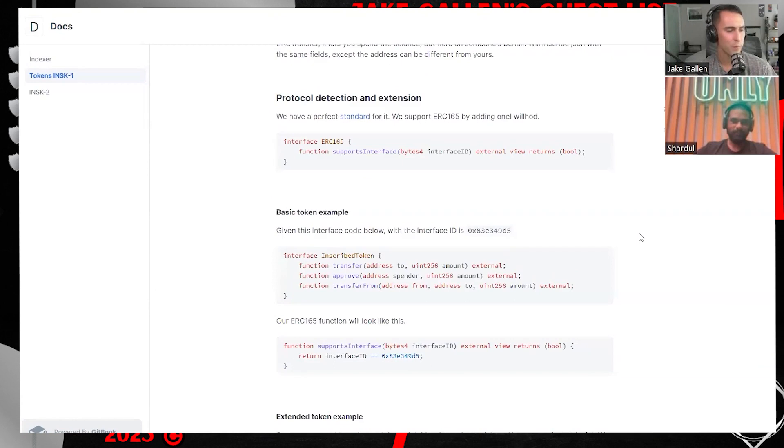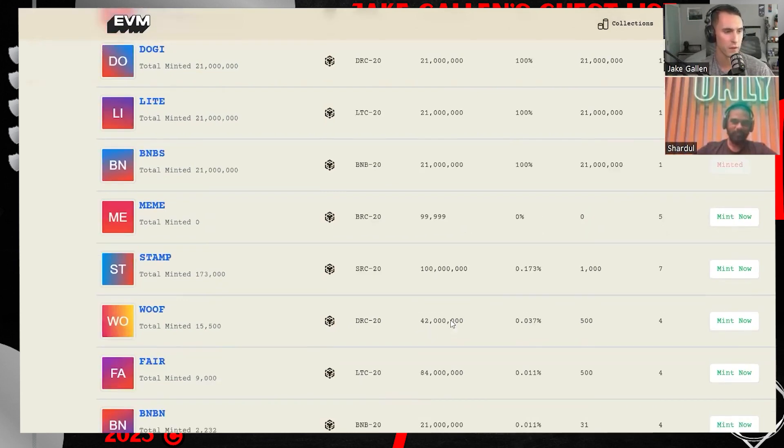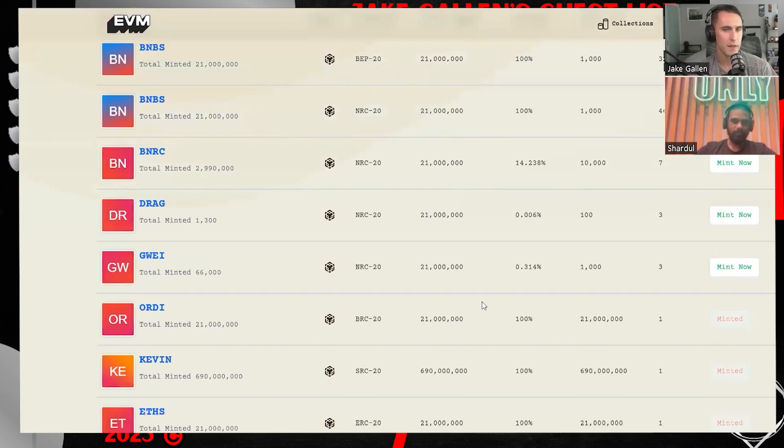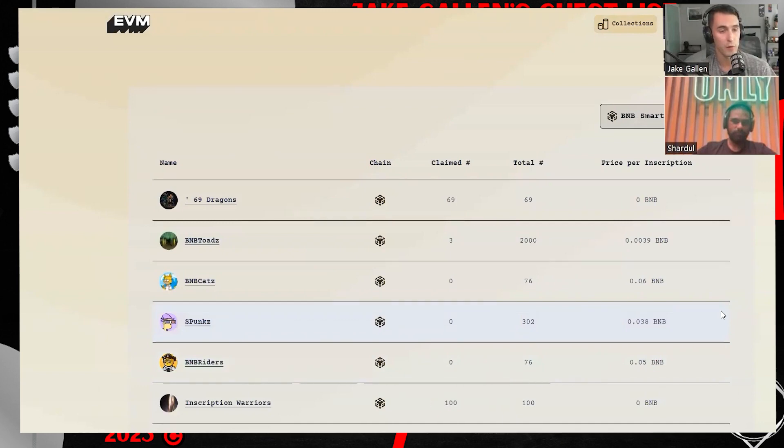Now that we have evm.inc built and aggregating all tokens, could you also have SRC-20, DRC-20, LTC-20 — chains that aren't exactly EVM and are proof-of-work chains? Are there plans for your team to add support or even build out the inscription side for other EVMs that maybe haven't been tackled yet? Like Avalanche, or L2s like Optimism? Is it possible to build on these? And will EVM.inc venture to add support for them as well?